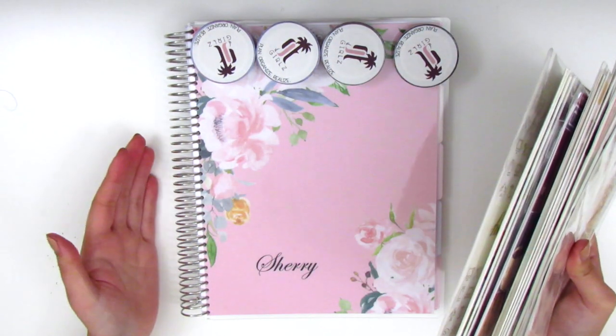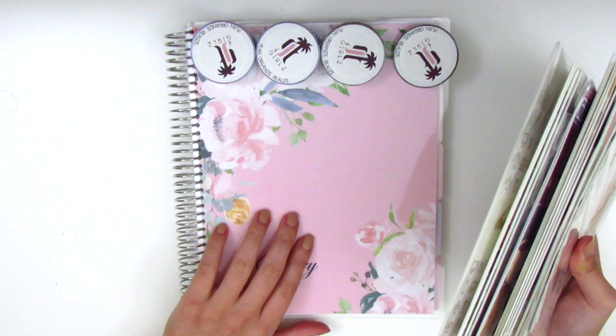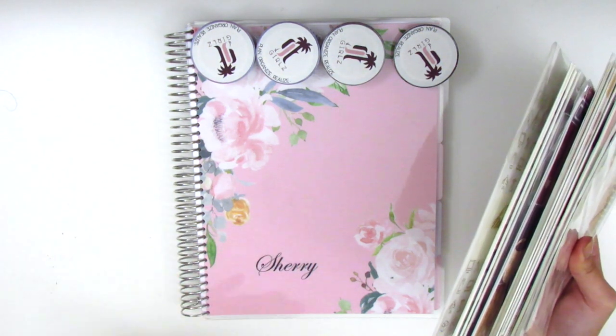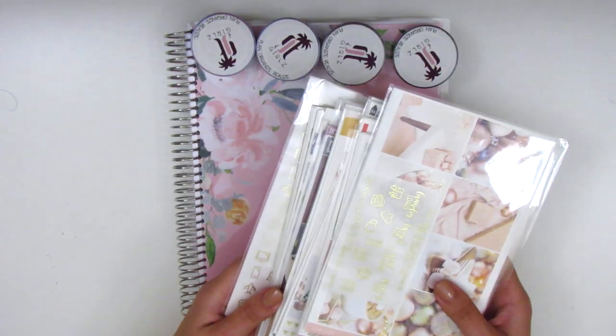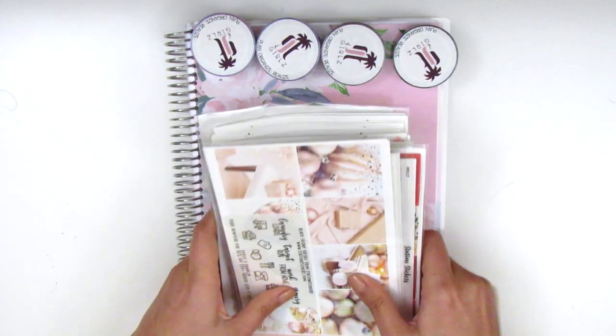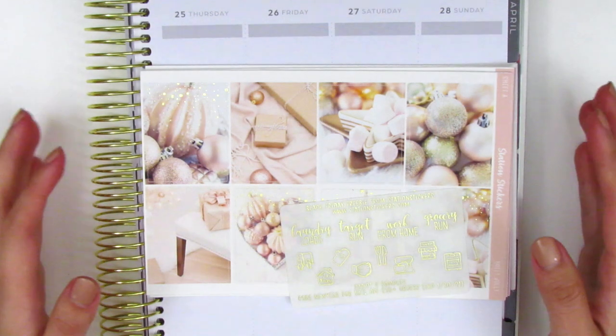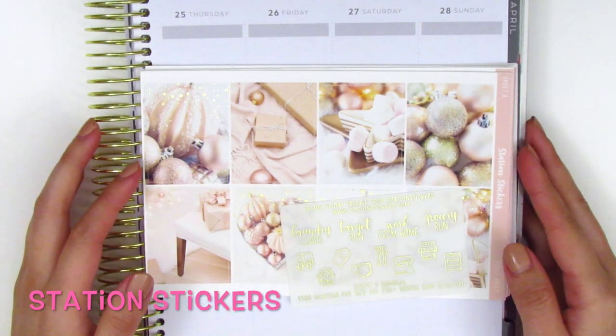I also have a really gorgeous planner that I can't wait to share with you guys because this is definitely going to be my planner for the next year. I'm already planning on using it, so let's go ahead and jump in with some of these sticker kits. The first stickers I wanted to share are from Station Stickers and I purchased a couple kits from her over Black Friday.